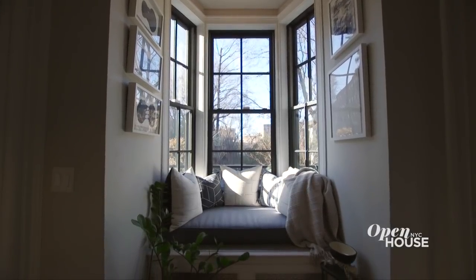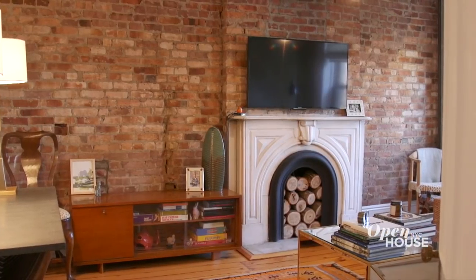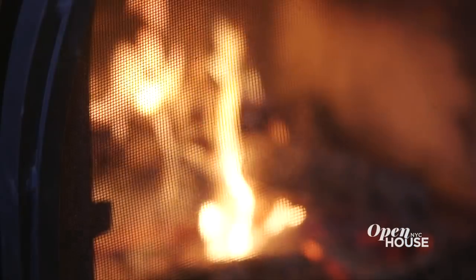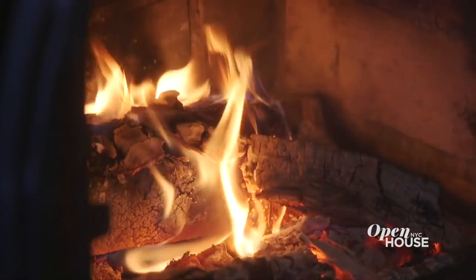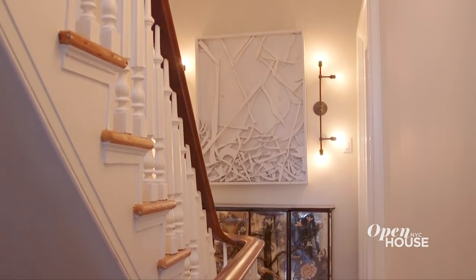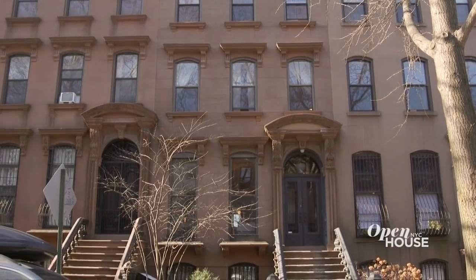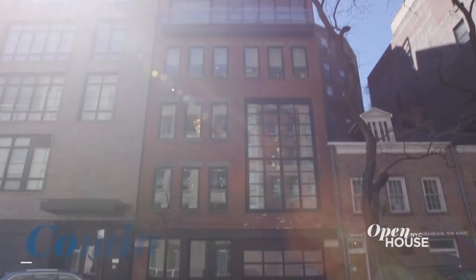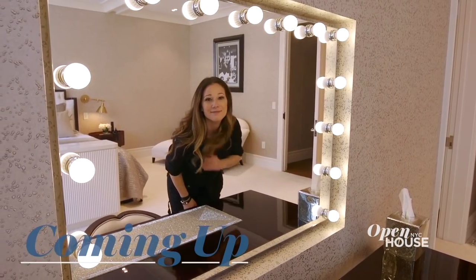Thank you for joining me in my home today. I hope you enjoyed seeing my well-lit, cozy, and eclectic home. Coming up after the break, we head to West Soho with designer PJ Steffen.